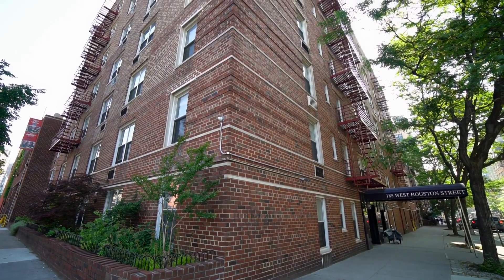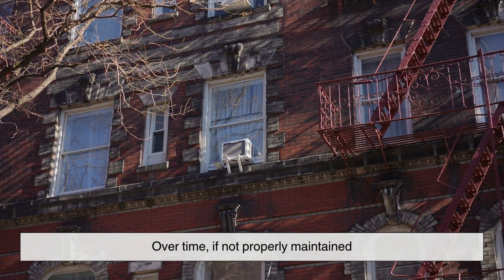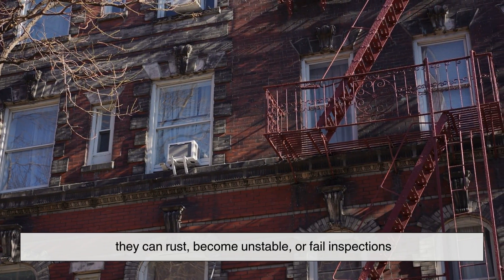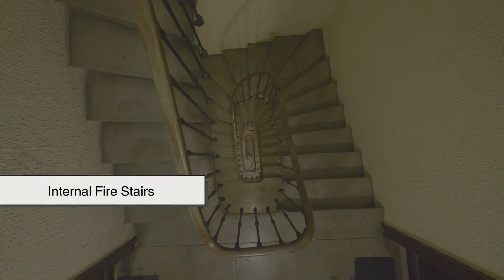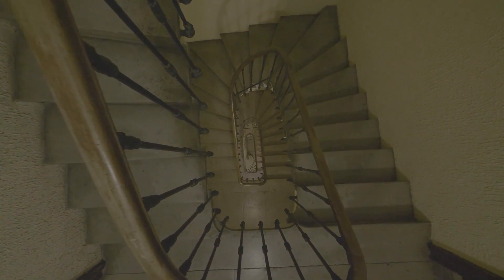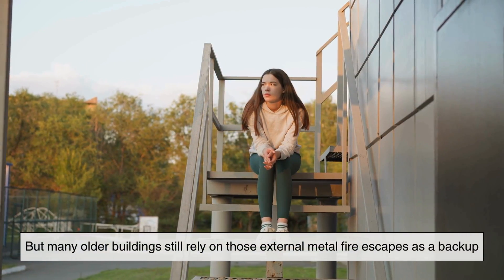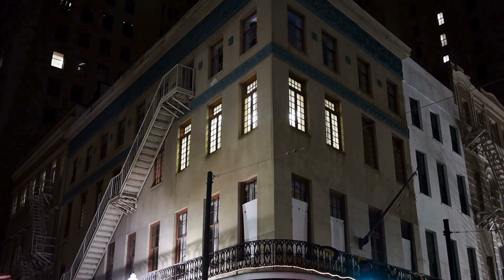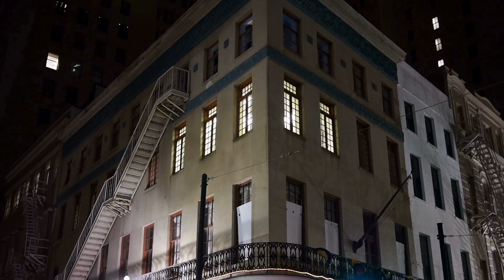Of course, metal fire escapes aren't perfect. Over time, if not properly maintained, they can rust, become unstable, or fail inspections. That's why modern buildings often include internal fire stairs that are fully enclosed and protected from the elements. But many older buildings still rely on those external metal fire escapes as a backup, and in many cities they remain an iconic part of the urban landscape.